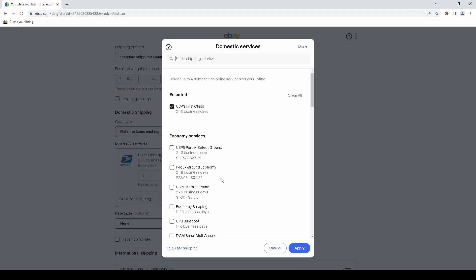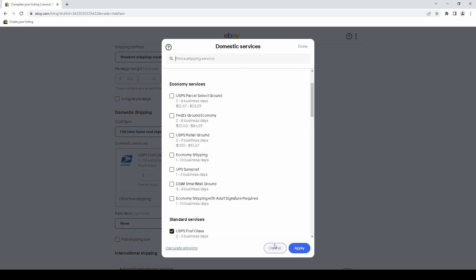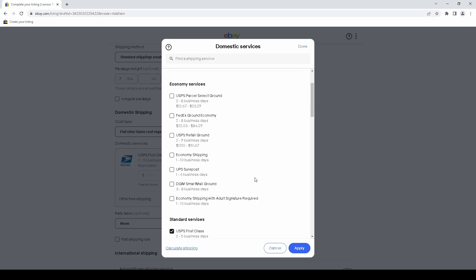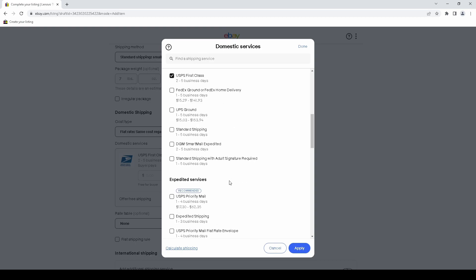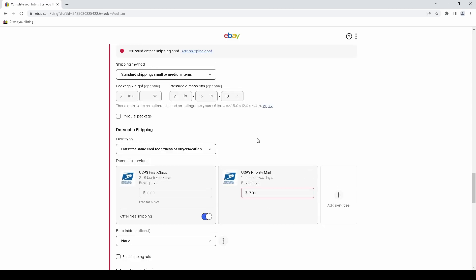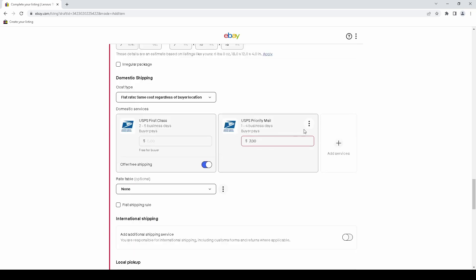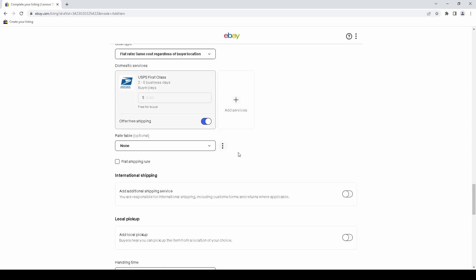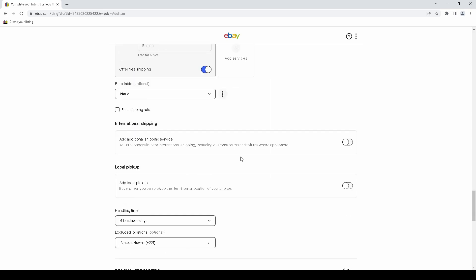Every time I want to add a shipping service I have to click a bubble, wait for it to load, click the item, click Apply, then set the value — usually $7 or $8. Because of this, I don't even offer priority mail on first-class items anymore even though I used to. It's just aggravating and so much more work than it needs to be.